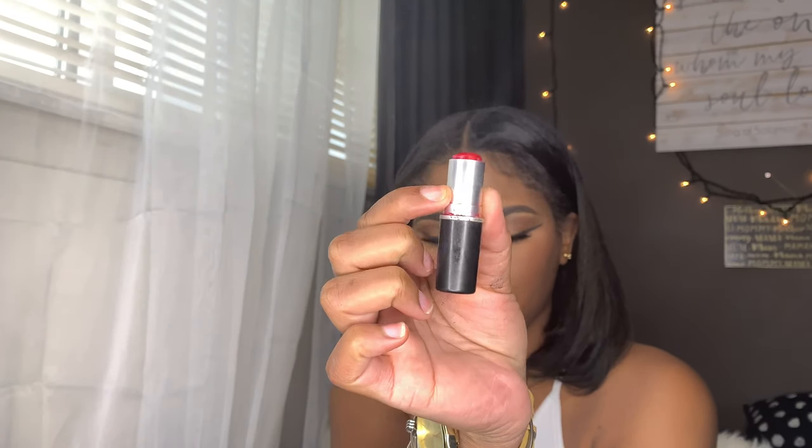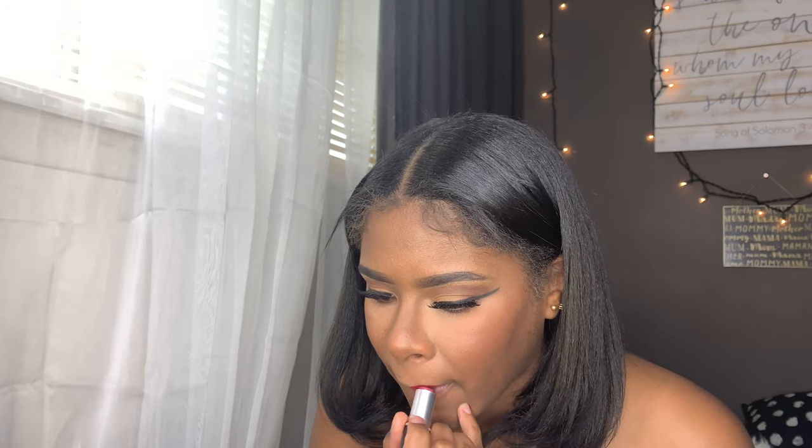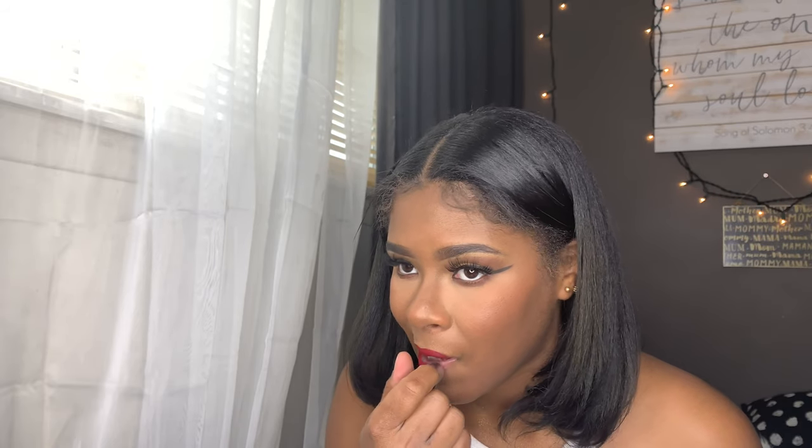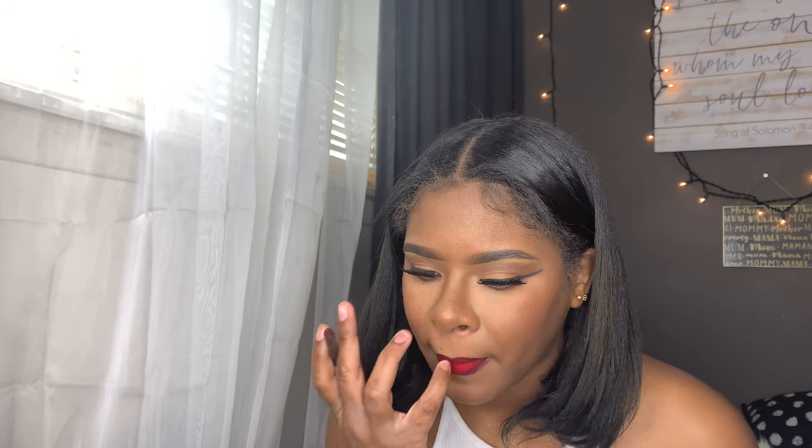I'm not sure if this is Ruby Woo or from Rihanna's collection Ruby Woo, but they both work the same — they're basically the same color, so either one works. Now I'm taking my MAC pencil in the shade Night Moth to outline my lips. I normally use the shade Currant lip pencil but I don't know where it is, so Night Moth will do.